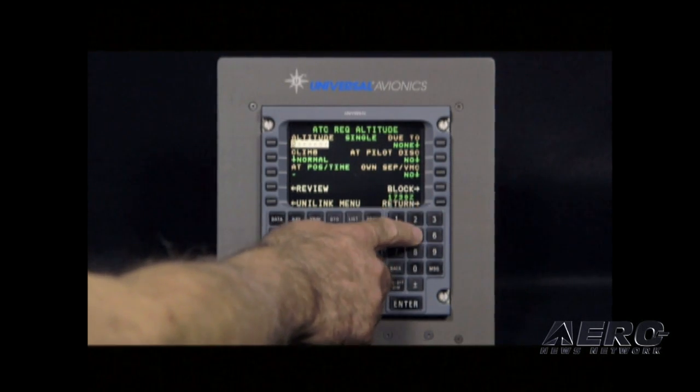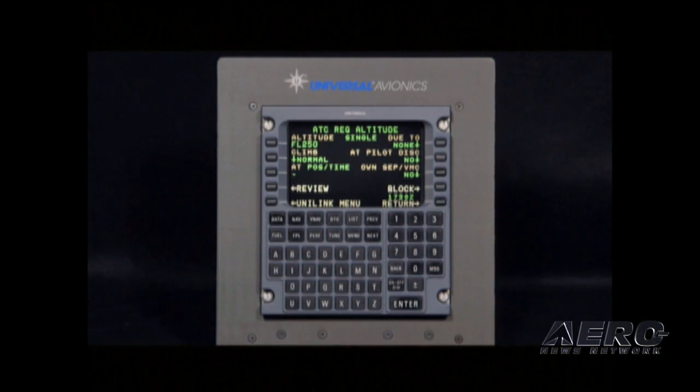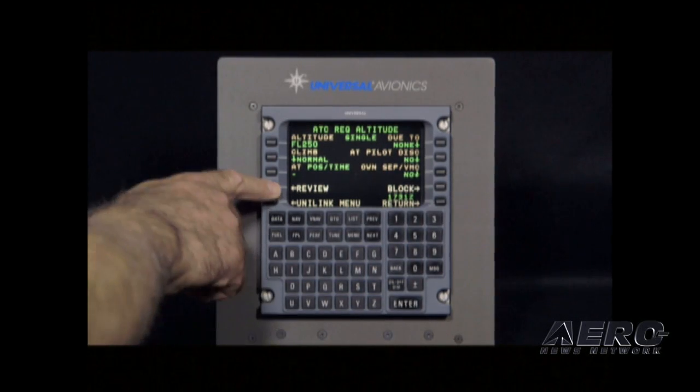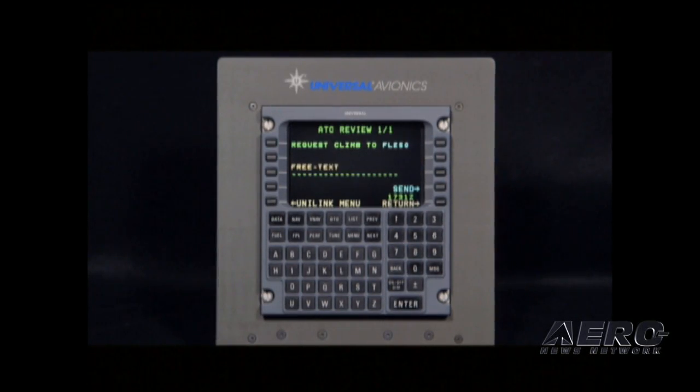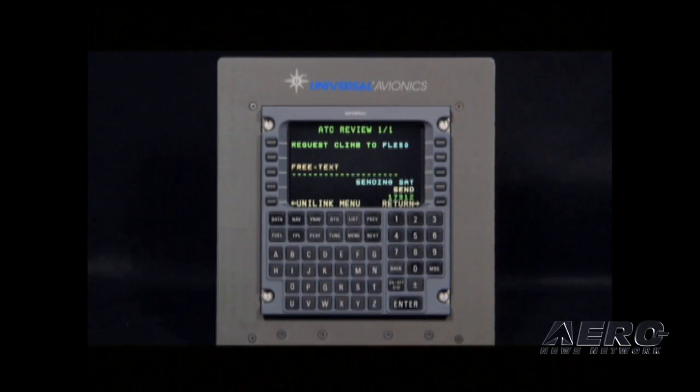Under the altitude block, you'll enter 250 and hit enter. You're going to review your request — we're requesting climb to flight level 250. We send the message, and we get a message back from the message indicator.